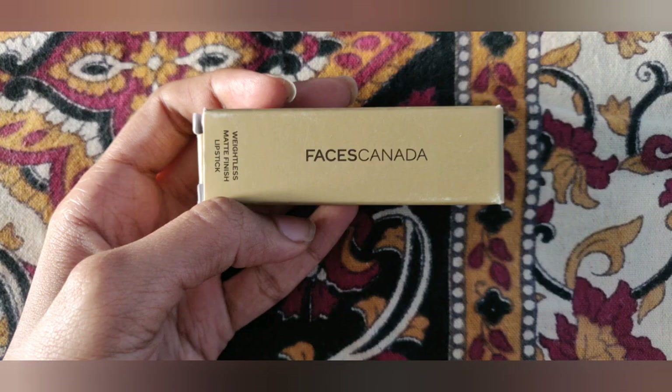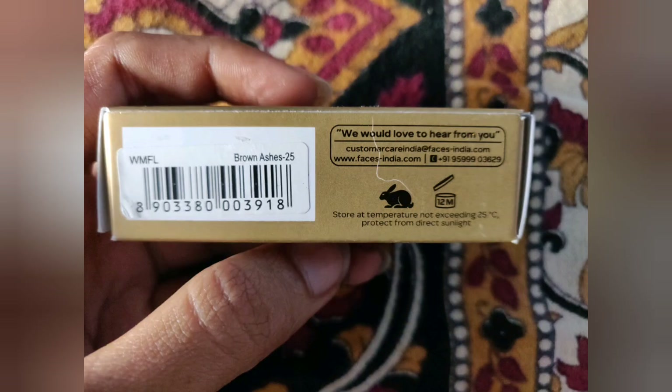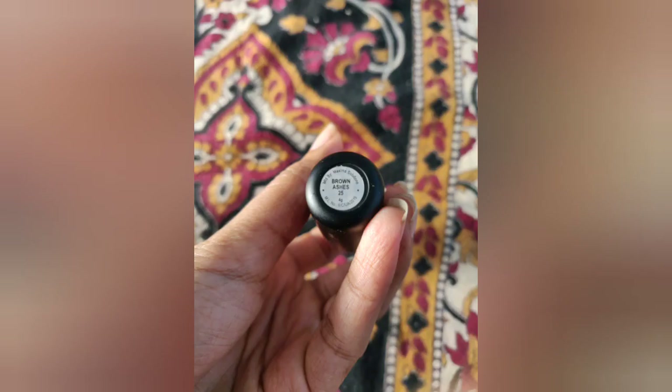That's it for the review. If you liked my video, please consider subscribing to my channel and hit the like button. Stay tuned for more videos from me. Also, you get four grams of the product.